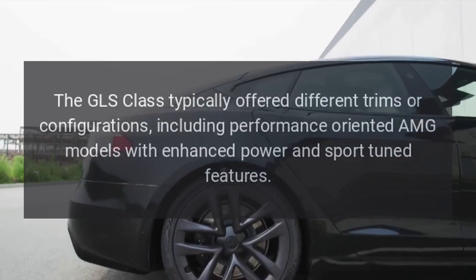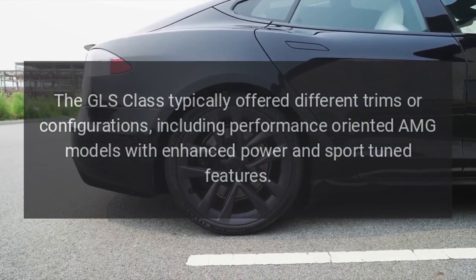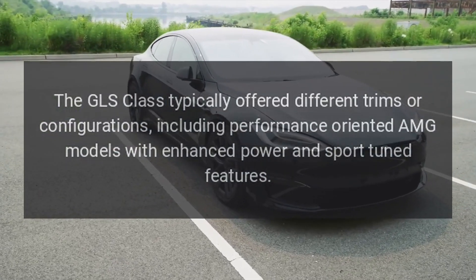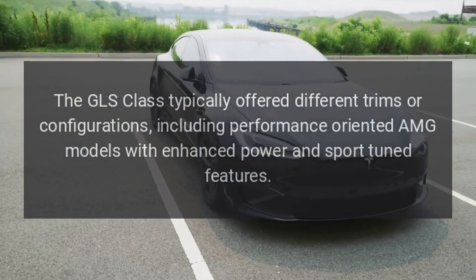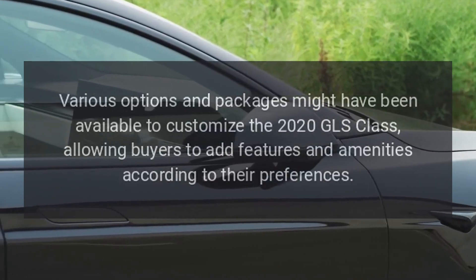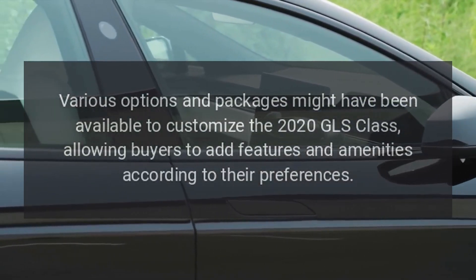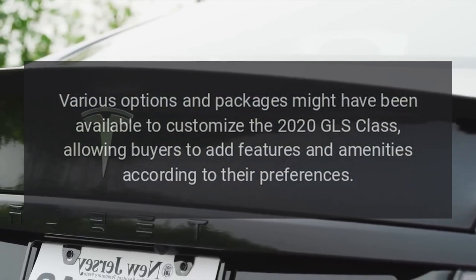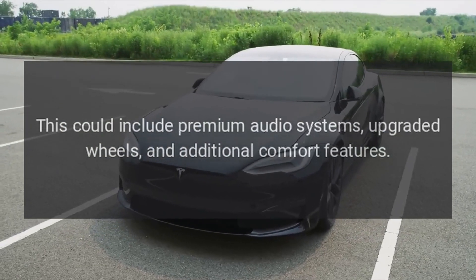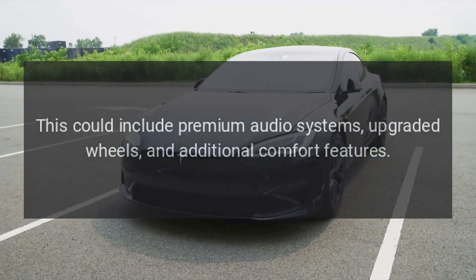Trims and Options: The GLS Class typically offers different trims or configurations, including performance-oriented AMG models with enhanced power and sport-tuned features. Various options and packages might also be available, allowing buyers to add features such as premium audio systems, upgraded wheels, and additional comfort features.